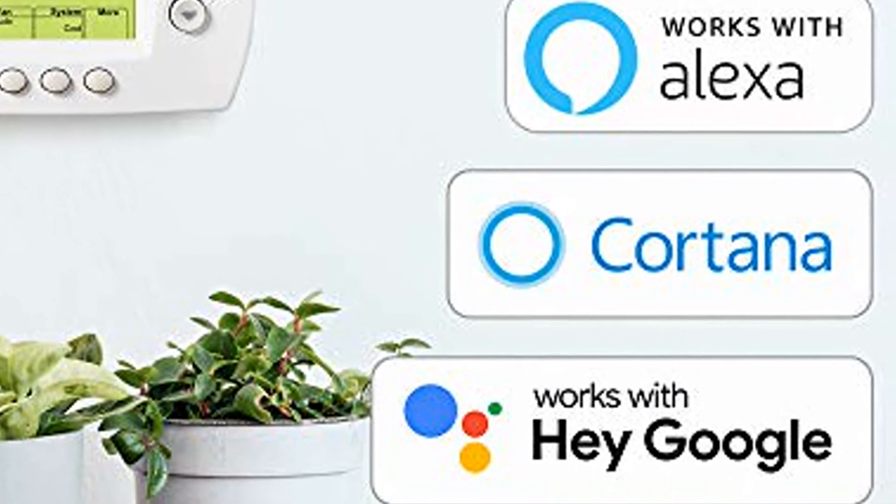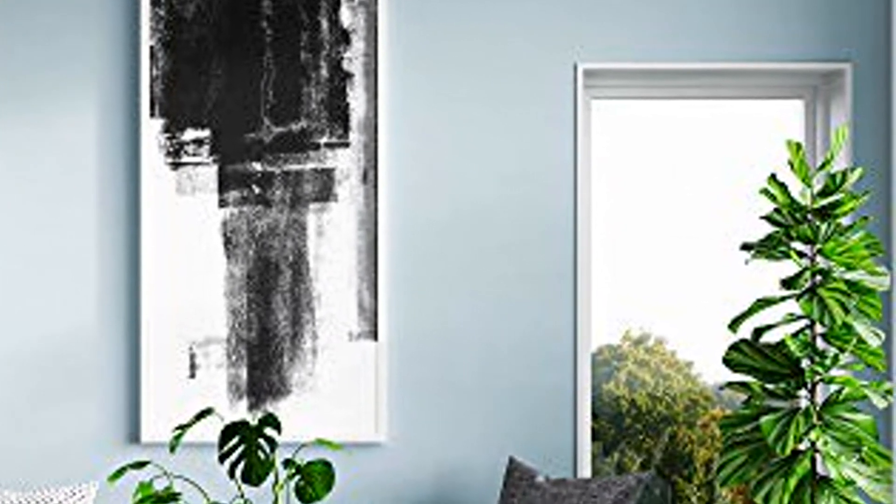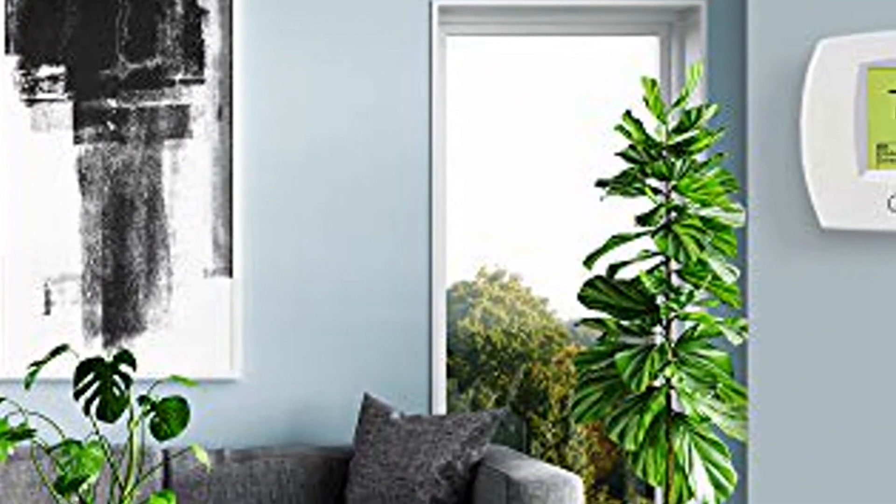Easy-to-use app. Choose from the Total Connect Comfort app or the Honeywell Home app to control your Wi-Fi thermostat anytime, anywhere.